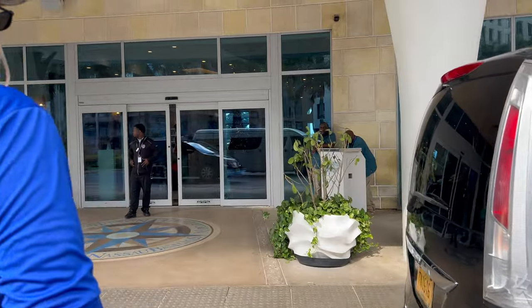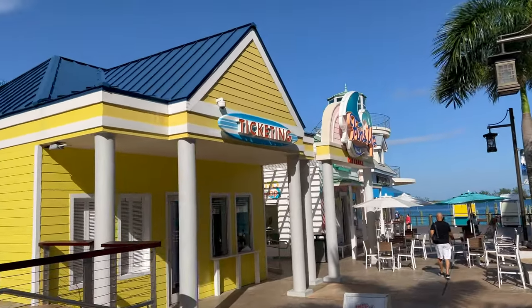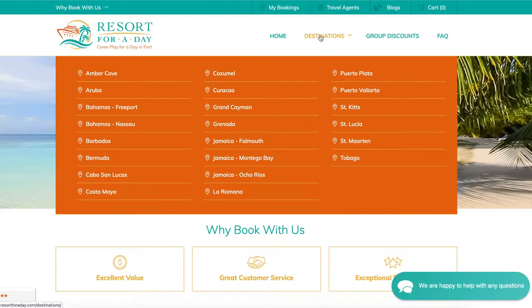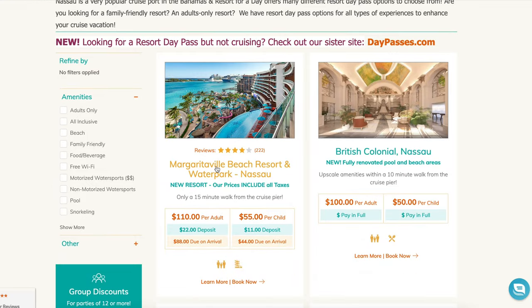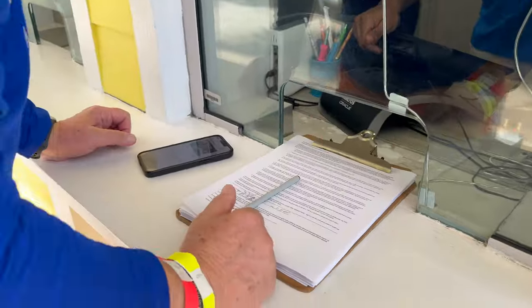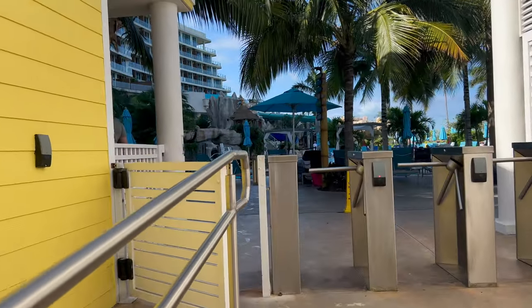There were very kind resort employees at the entrance who directed us right around the corner to the ticket building. We had already purchased tickets from resortforaday.com, which is a really easy site to find all kinds of resort locations in the eastern and western Caribbean. The employee at the booth verified our purchase, gave us wristbands for the day, and directed us around the corner into the pool and water park area.